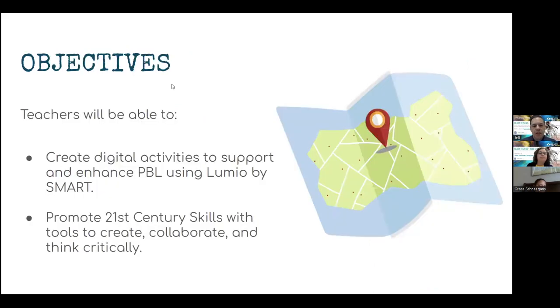Today's objectives: teachers will be able to create digital activities to support and enhance PBL using Lumio by SMART. We'll also be looking at promoting 21st century skills with tools to create, collaborate, and think critically — all the things that we really want our students to get out of our lessons.